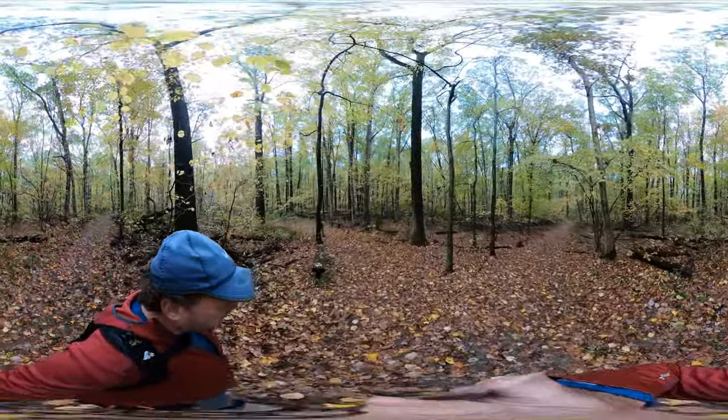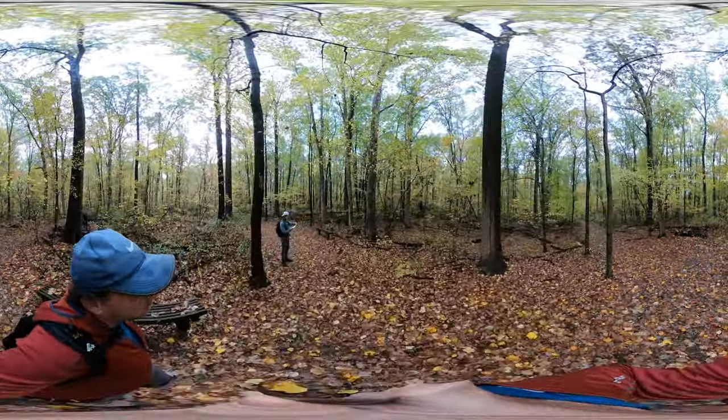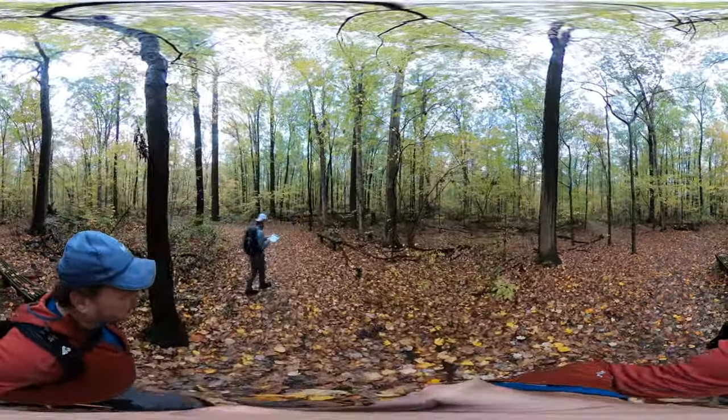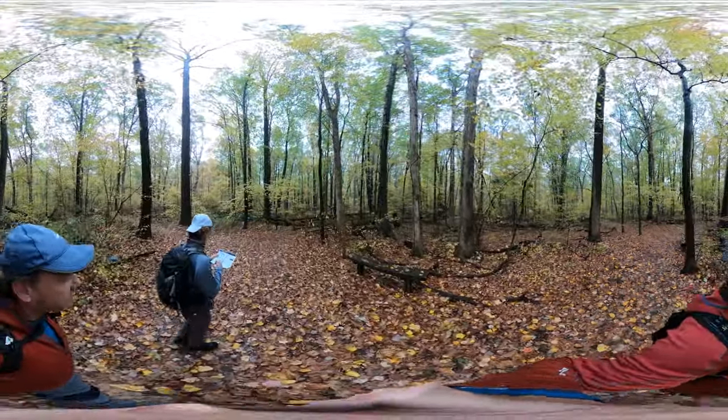Here we're at the first big junction. We're going from the trailhead, taking all rights — that's the inner loop. We'll come back on the outer loop, and this is a crossover point.